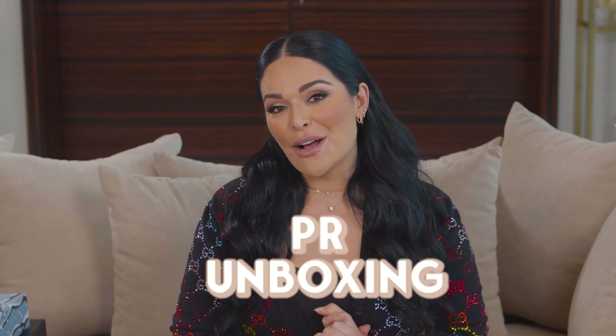Hi guys, welcome back to my channel. Today we're gonna do a really fun PR unboxing with some deliveries that I've received, and I'm gonna be opening them for the first time with you guys. It's gonna be first reactions.